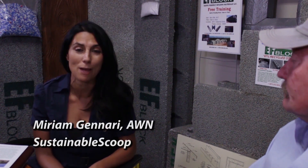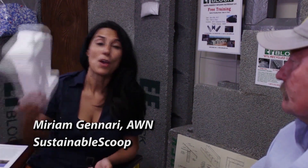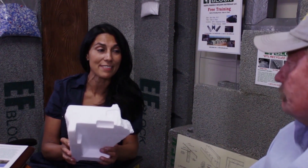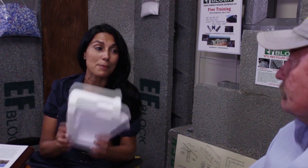Hi, and welcome to another edition of the Sustainable Scoop. I'm here in Tempe, Arizona, trying to solve one of the nation's largest problems and recycling nightmares, and it is styrofoam. This product takes up 25% of our landfills, and right now in many counties that don't have landfill space available, they burn it. I've traveled to Tempe, Arizona, to meet with my guest today, Dan Chouinard.